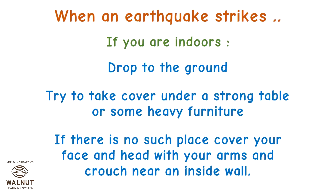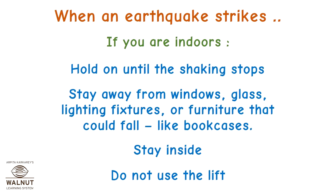When an earthquake strikes, if you are indoors: drop to the ground. Try to take cover under a strong table or heavy furniture. If there is no such place, cover your face and head with your arms and crouch near an inside wall. Hold on until the shaking stops. Stay away from windows, glass, lighting fixtures, or furniture that could fall like bookcases. Stay inside and do not use the lift.